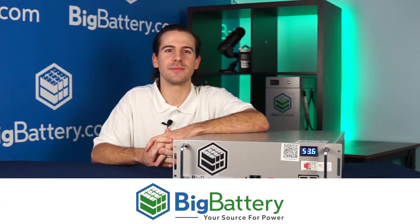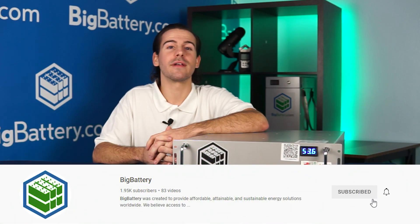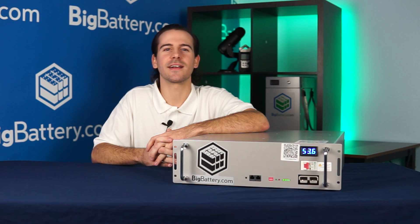Check out the link in the description below. Subscribe to our channel for more great videos, and visit us at BigBattery.com to learn more about our energy solutions.